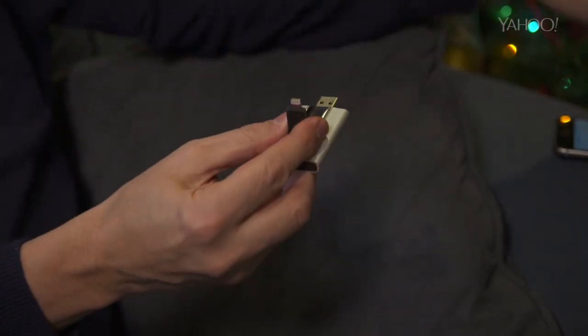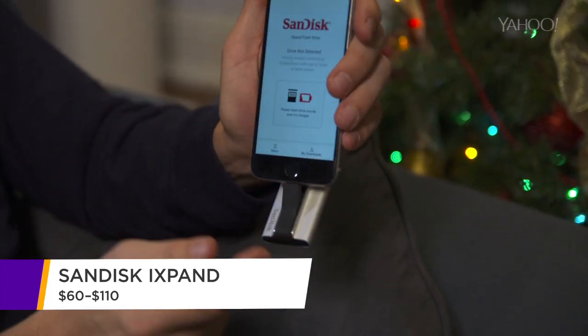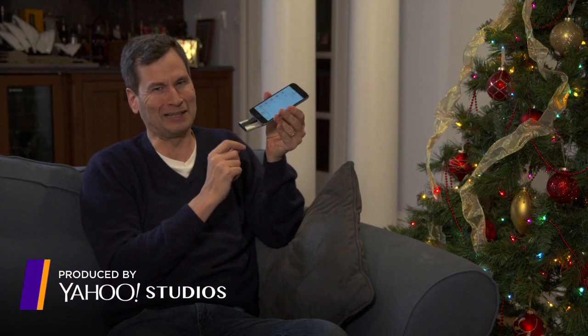It also has a lightning connector for your iPhone. Suddenly, you've doubled or quadrupled the storage of your phone. And it doesn't use up the phone's battery either, because it has its own battery. iXpand, I like.